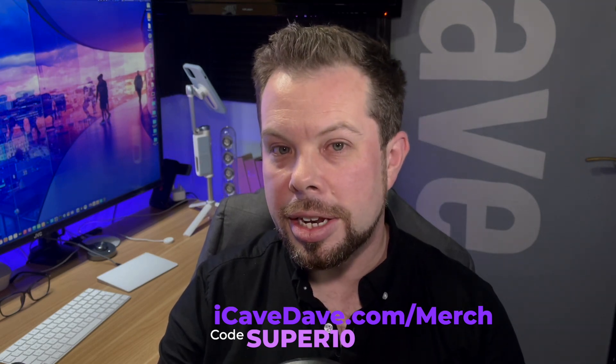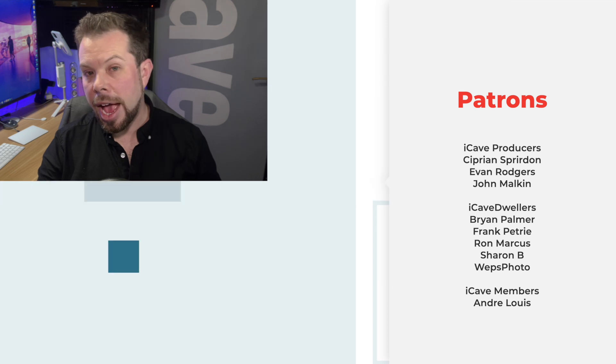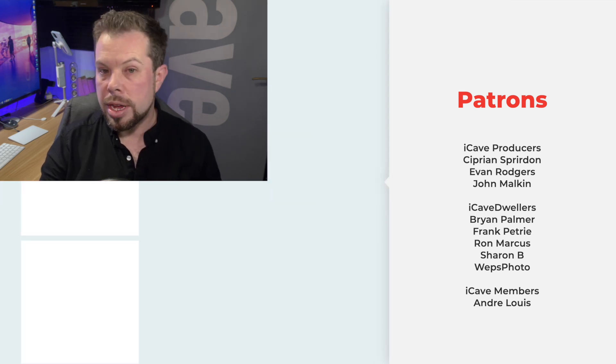Today's show is a little shorter because it's been a crazy day. You can use the code SUPERTAN for 10% off anything in our merch store at ikavedave.com/merch — mugs, water bottles, hoodies, t-shirts, the works. The 10k t-shirt design will be finished tomorrow so the discount may or may not apply then. Thank you so much to all the Patreons — join at patreon.com/ikavedave and get ad-free versions of this show every single weekday. Thanks for watching and we'll see you in the next one.